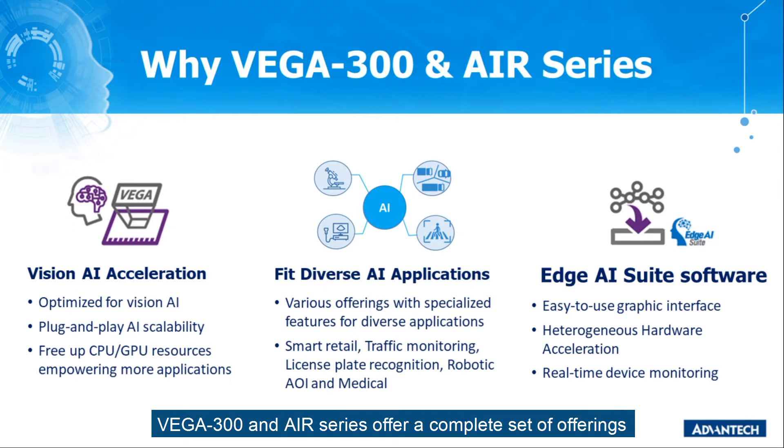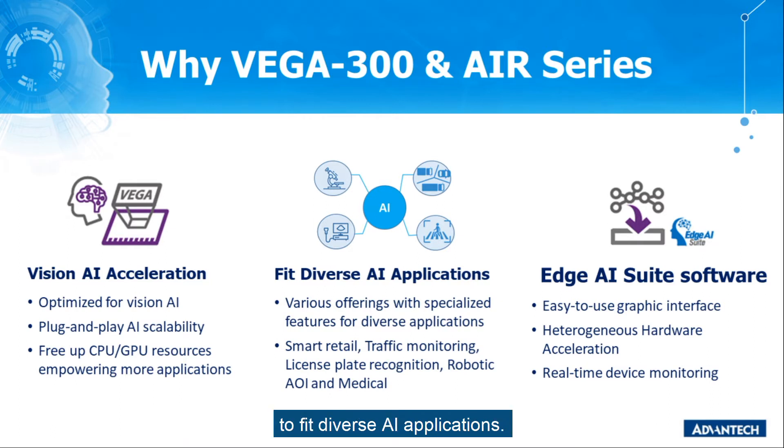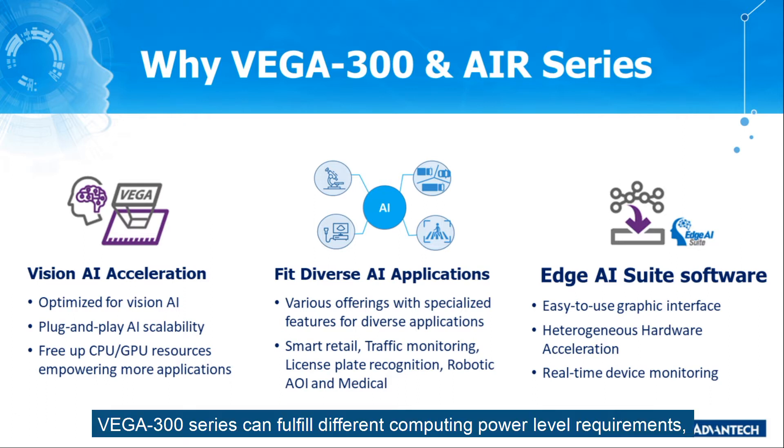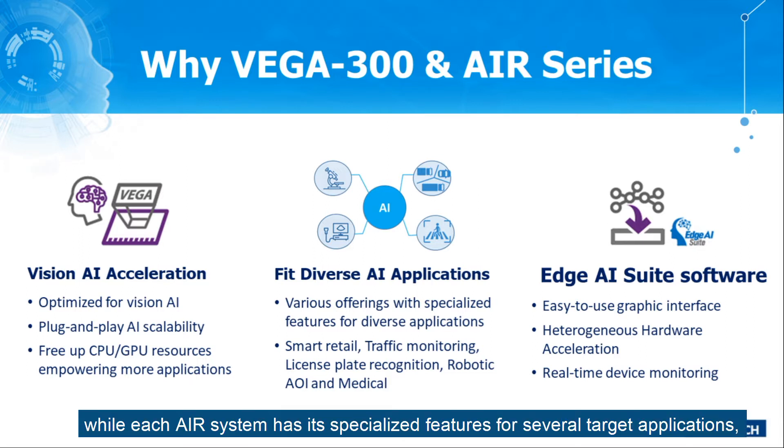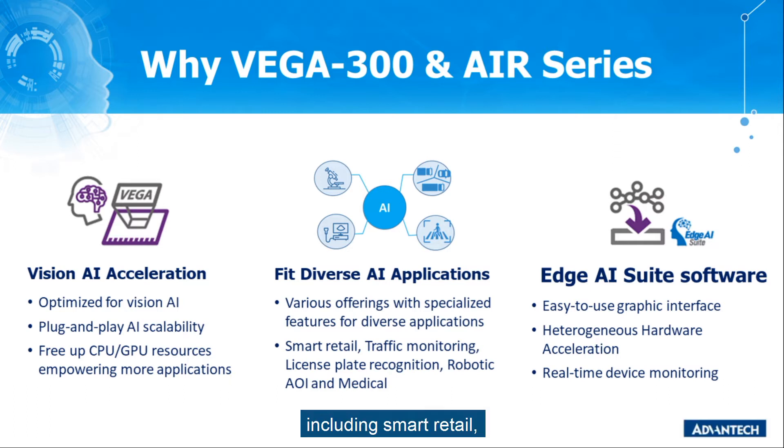Secondly, Vega 300 and Air series offer a complete set of offerings to fit diverse AI applications. Vega 300 series can fulfill different computing power level requirements, while each AI system has its specialized features for several target applications, including smart retail, traffic monitoring, license plate recognition, robotic AOI, and medical image analysis.